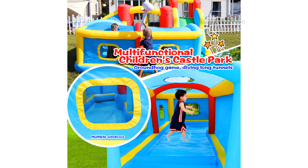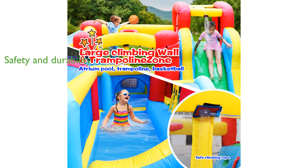The Waterslide Park is easy to install, requiring only a garden hose connection and inflating or deflating in less than two minutes, making it convenient to set up and store.